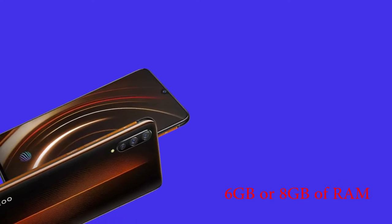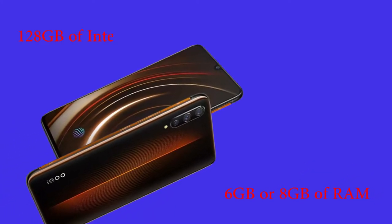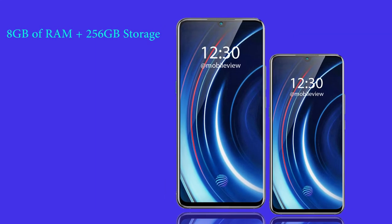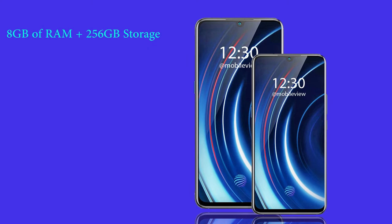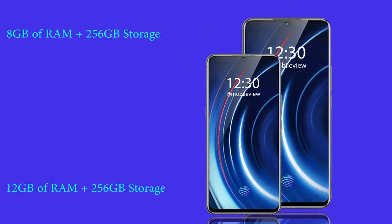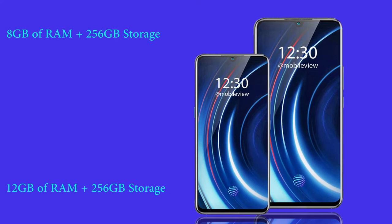For the standard model, it comes with either 6GB or 8GB of RAM and 128GB of internal storage. The iQOO is also available with 8GB RAM plus 256GB storage, and there's even a higher-spec monster version that offers 12GB RAM plus 256GB of storage.